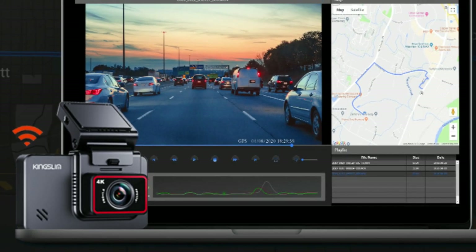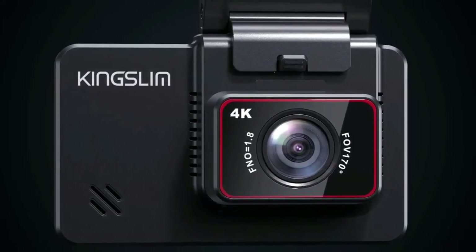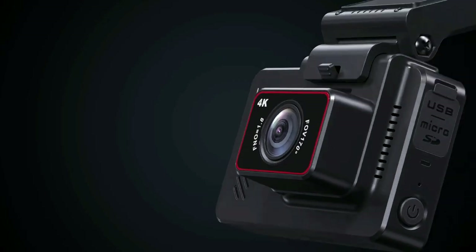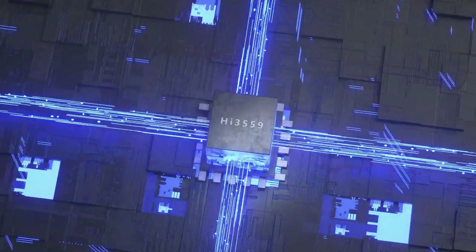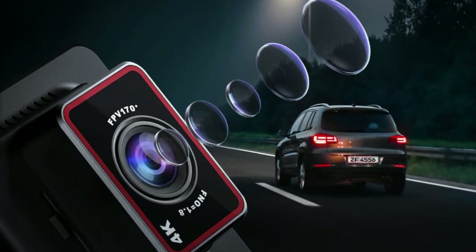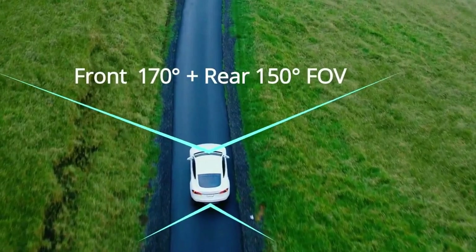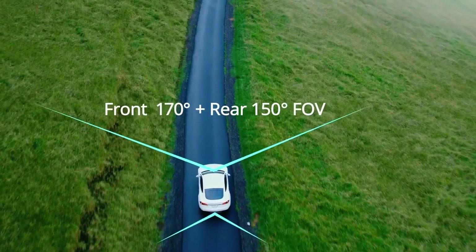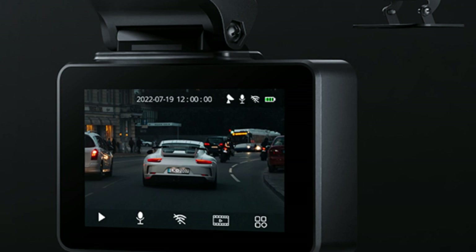Built-in GPS records your route and driving speed in videos; the GX Player on the official website is recommended for GPS video playback. The Kingslim Dual Dash Cam adopts the industry-leading Sony IMX335 Starvis sensor and a Zilicon HI3559 processor. With SuperNight Vision, F1.8 aperture, and WDR technology, you can record stunning details even in low-light environments. Front 170-degree and rear 150-degree super-wide viewing angles with a six-layer glass fixed-focus lens give maximum road coverage and sharply clear images.